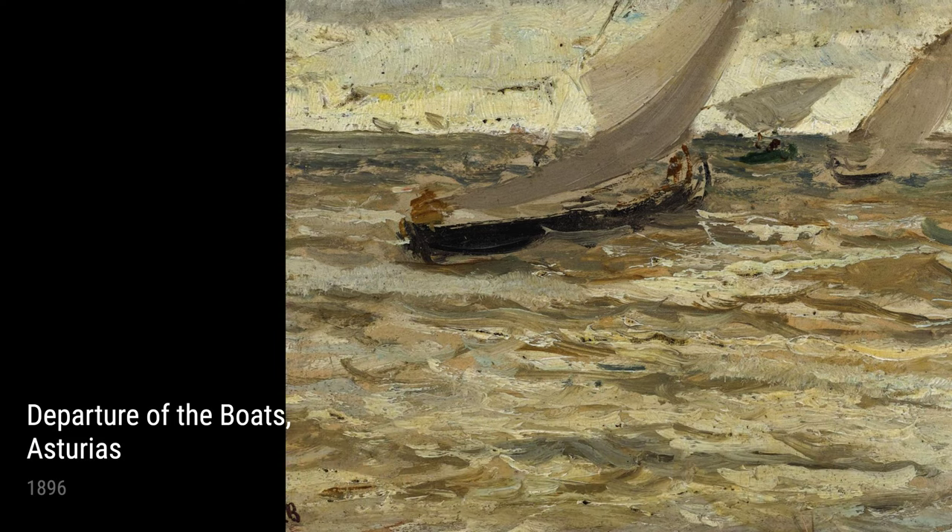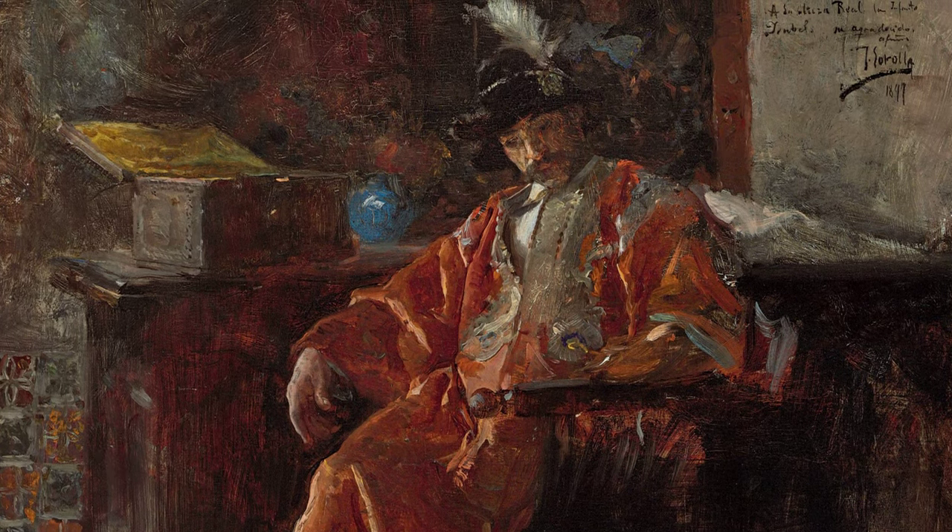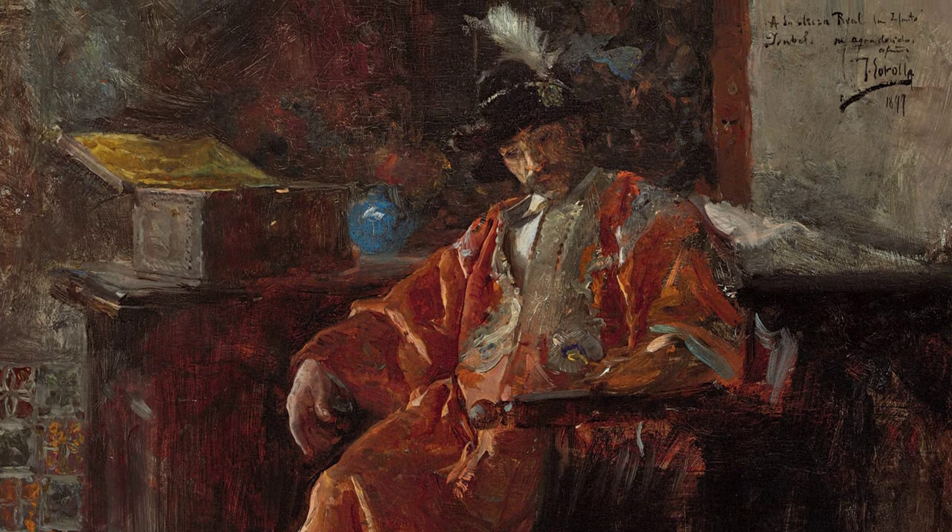Hey there! Today, we're going to dive into the world of Joaquin Sarola, a renowned artist who lived from 1863 to 1923. Sarola was a Spanish painter who had an incredible knack for capturing the beauty of everyday life.